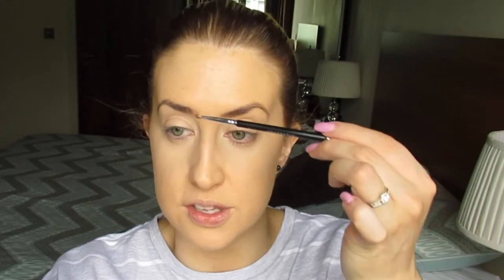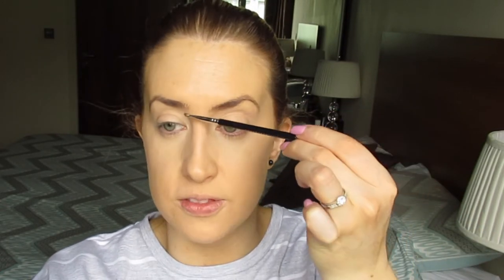Next are my eyebrows — the Anastasia Dip Brow Pomade with a number 14 stiff brush. My brows are a bit of a disaster; they naturally sit completely wonky. One always sits higher than the other, so even if it looks like I'm filling them in incorrectly, that's just how they naturally sit. I've tried so much to get them even and it never works, so I just work with it.